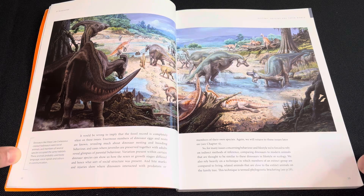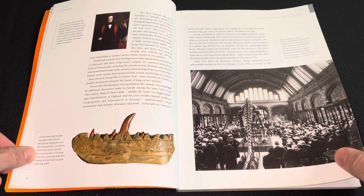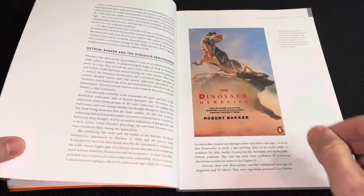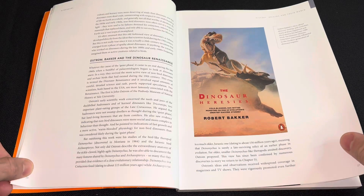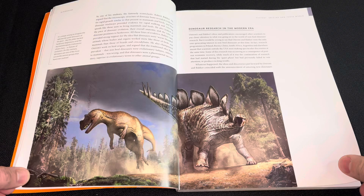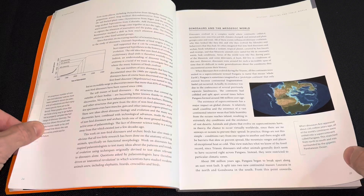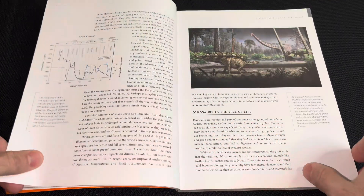It's a really nice scene there with all the hadrosaurs. There's also a famous book — I don't have that one — from Robert Bakker, probably my favourite palaeontologist of all time. So there's a lot of good information in this book.